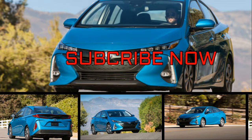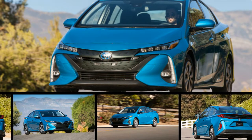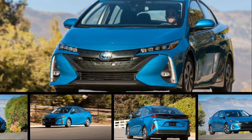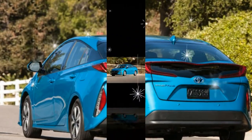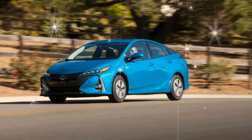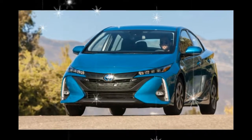This plug-in variant of Toyota's segment-defining Prius is similar in many ways to the conventional hybrid that inspired it. The Prius and Prius Prime share underpinnings in the form of Toyota's new TNGA platform, a wacky design language, and snooze-worthy performance.